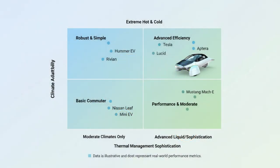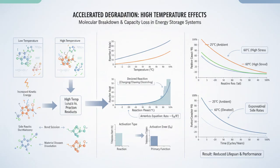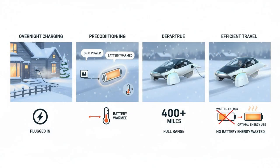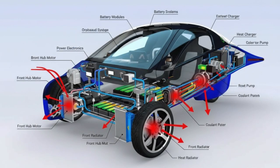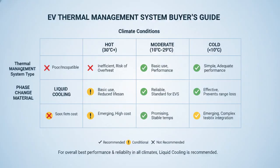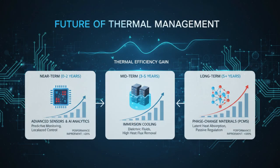Real-world data backs this up. Studies tracking thousands of EVs across different climates show a clear pattern: vehicles with advanced thermal systems and heat pumps lose far less range in winter and degrade much more slowly in summer. Over 10 years, the difference can be massive — retaining 80% capacity versus barely 50%. That gap defines whether an EV still feels modern or outdated. Drivers who precondition properly see huge improvements in winter range, and software updates that improve cooling algorithms can dramatically increase fast charging performance.